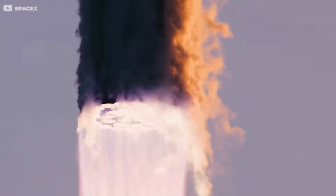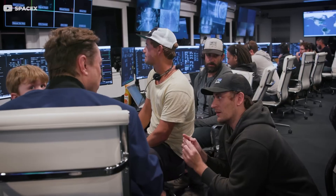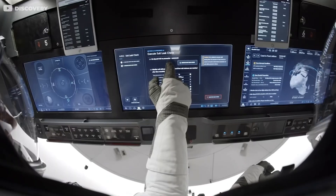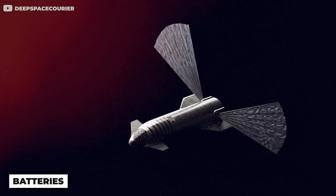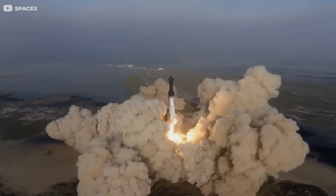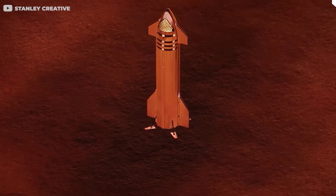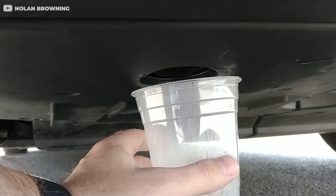As the Starship ventures deeper into space, maintaining communication with Earth will become progressively more challenging. The delay in transmissions will increase over time, potentially leading to periods of radio silence. This could add to the psychological toll on the crew, making the development of robust onboard communication systems crucial. Power supply is another key concern. Solar energy, batteries, and hydrogen fuel cells are all potential solutions, each with its own set of challenges. Solar panels need to be sizable to generate enough power, and batteries are heavy and take up valuable cargo space. Hydrogen fuel cells could be a viable option, as they convert hydrogen gas into electricity and produce water as a byproduct.